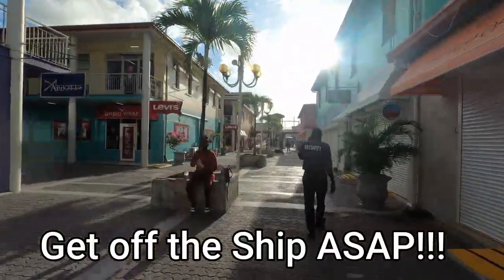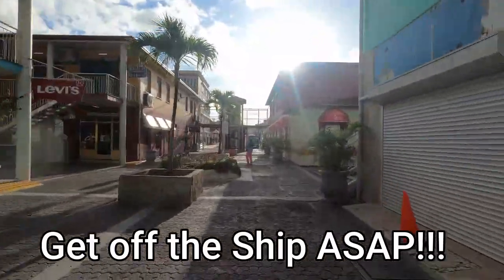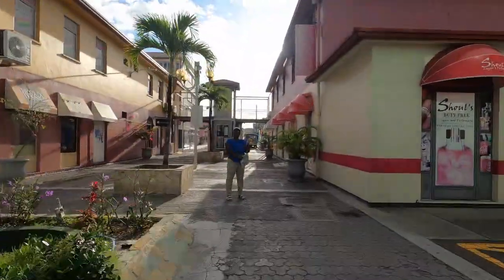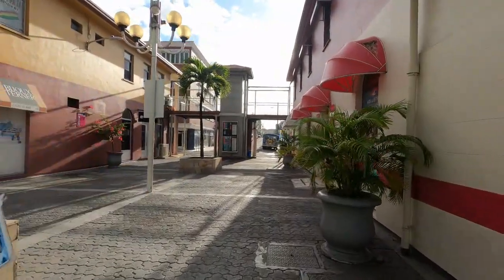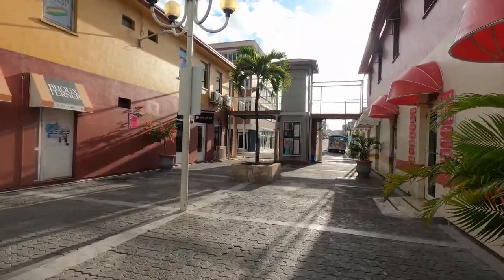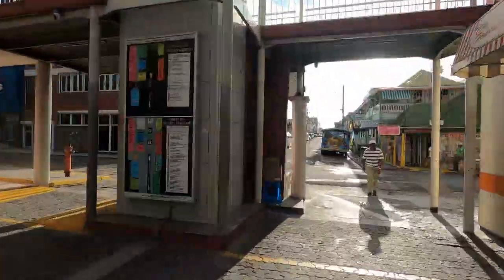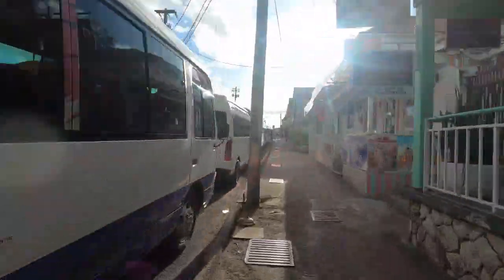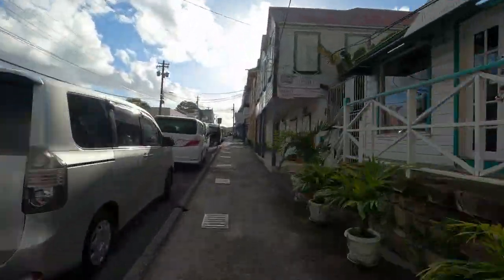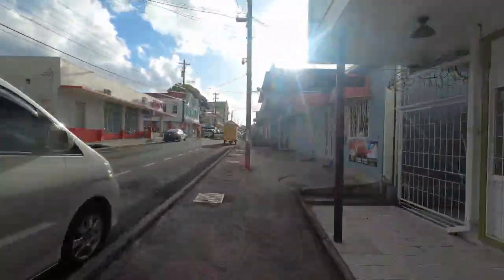And now an extremely important pro tip: get off the ship as soon as possible. The earlier the better. These resorts book up quickly, so if you want a decent chair, you need to get there really early, and if you don't get there by 10 o'clock, you might not even have a chair to book at all. And it's not just this way in Antigua. We went to Barbados and by the time we got off the ship and got to the resort we wanted to go to, all the loungers were completely taken up.